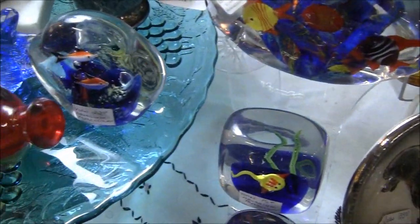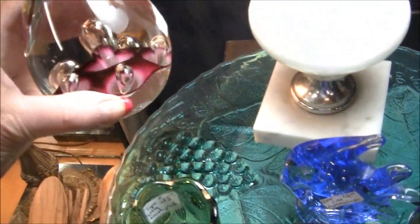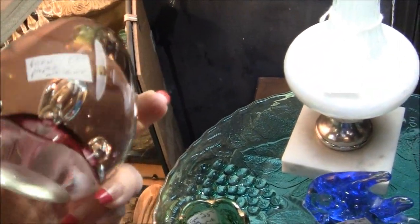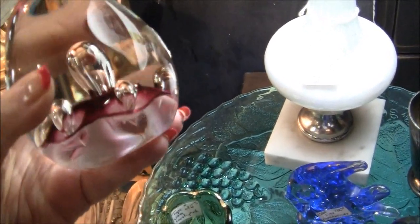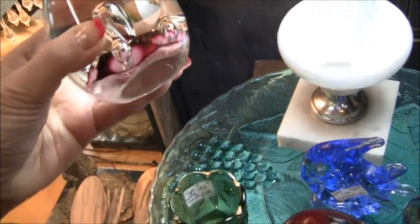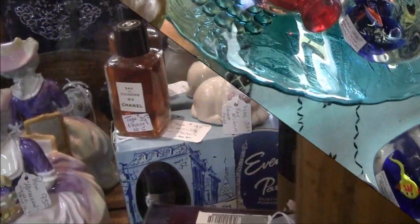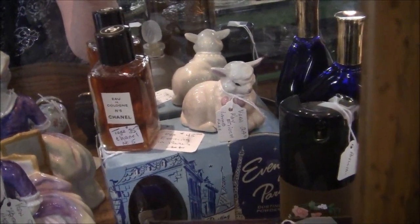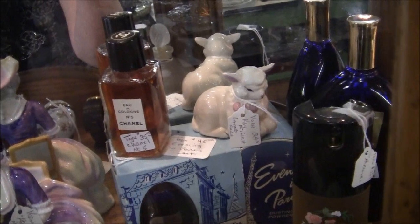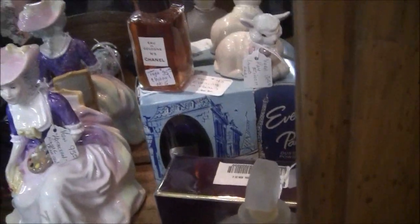Here's some art glass. There's those bubbles — Bulicante. The bubbles. I wonder if that's Murano. A paperweight, $19 — that is really beautiful. Wow. There's a little bottle of Chanel No. 5. The problem with that is how do you authenticate it, because there's knockoff Chanel. You've got to be really careful with those things.